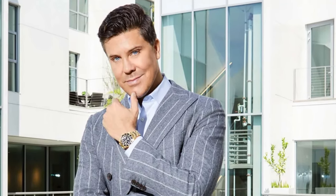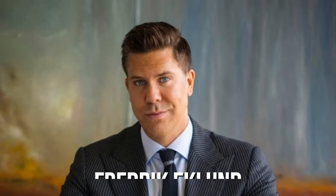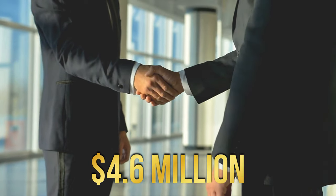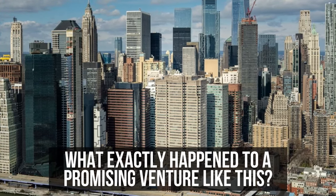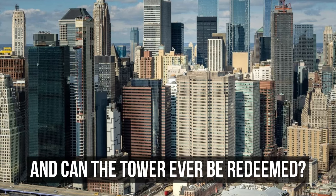Swedish real estate broker and star of the Million Dollar Listing TV show, Fredrik Eklund, was among the initial buyers. He secured a duplex on the 46th and 47th floor for a total of $4.6 million — a decision he would regret later. What exactly happened to a promising venture like this, and can this tower ever be redeemed?